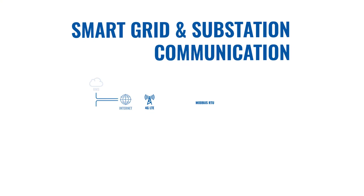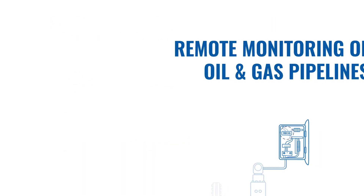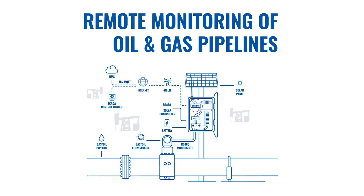SCADA systems can be remotely controlled and infrastructure can be monitored in real time. Remote connectivity also allows connecting to pipeline flow monitoring networks and performing required maintenance.